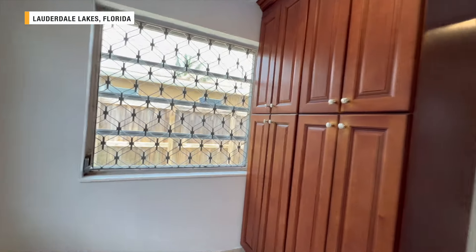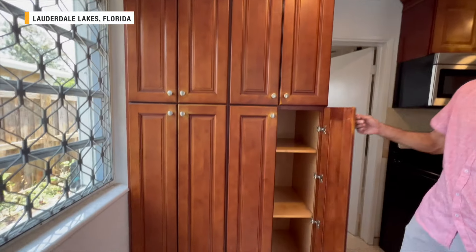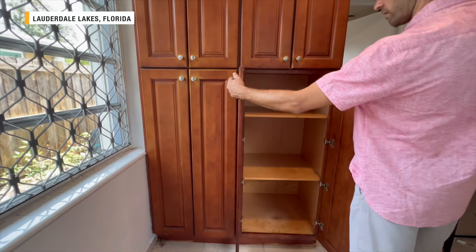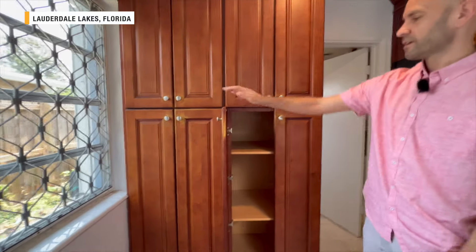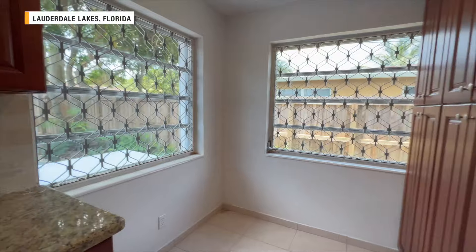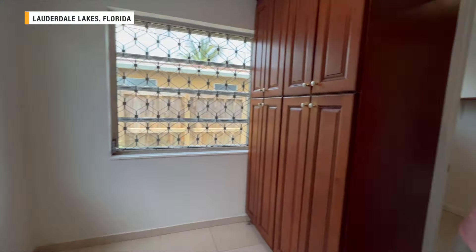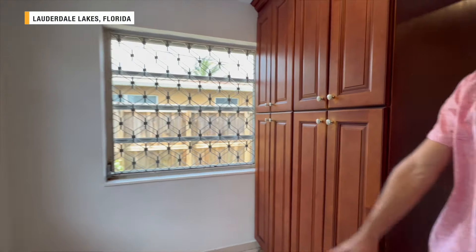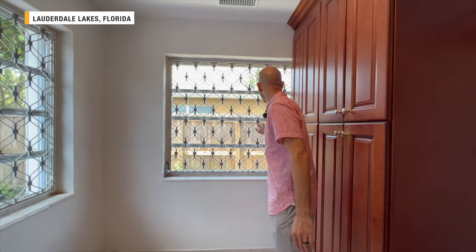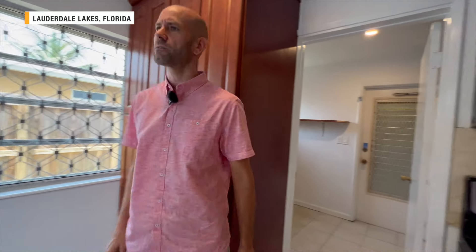This area here could be like a dining nook. Here's your pantry — it's big. This is kind of quirky and here you could fit a small corner dining nook, yeah, interesting with the windows. It looks like it might be metal, plastic, vinyl, or something like that.